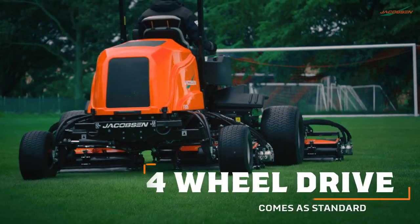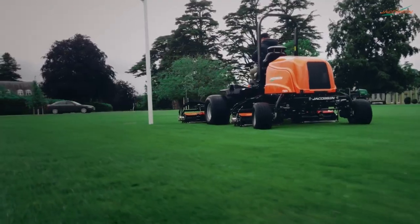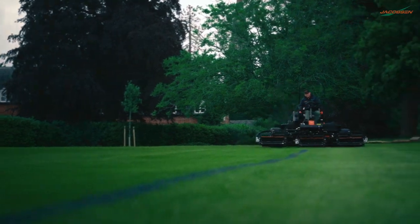Four-wheel drive comes as standard, allowing for greater traction and a light touch on fine sports turf.